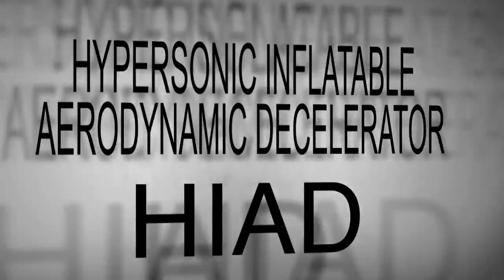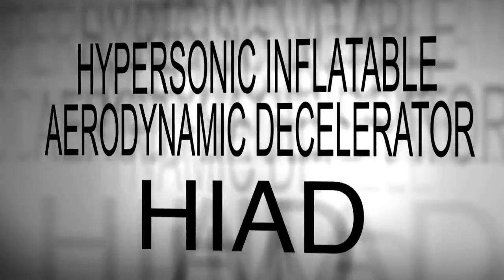Hey, and welcome to NASA Launch Pad. I'm your host, Caleb Kinshlow. Bigger, better, and slower — this is what NASA is aiming for with its new Hypersonic Inflatable Aerodynamic Decelerator project, known as HIAD.